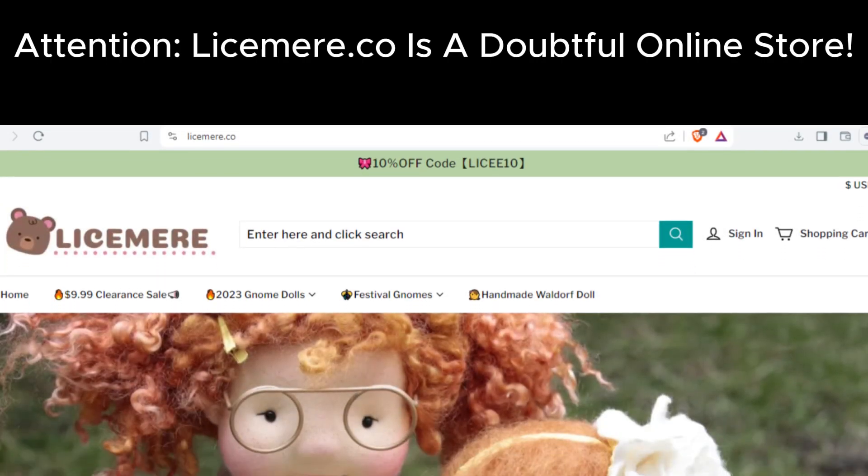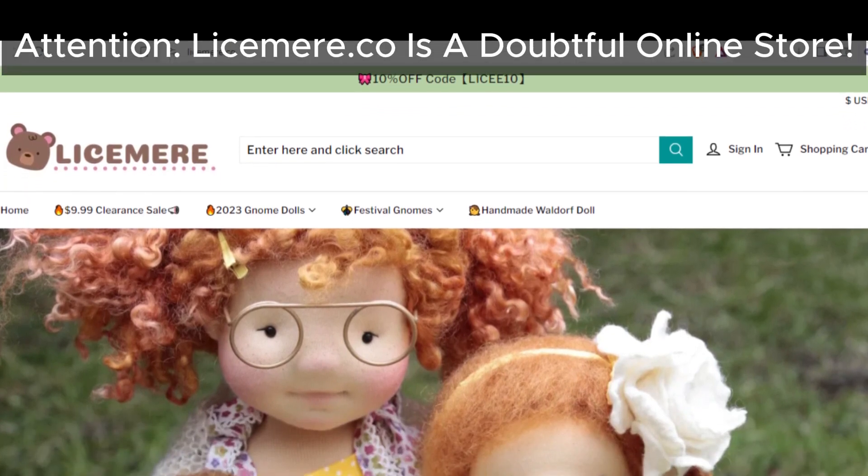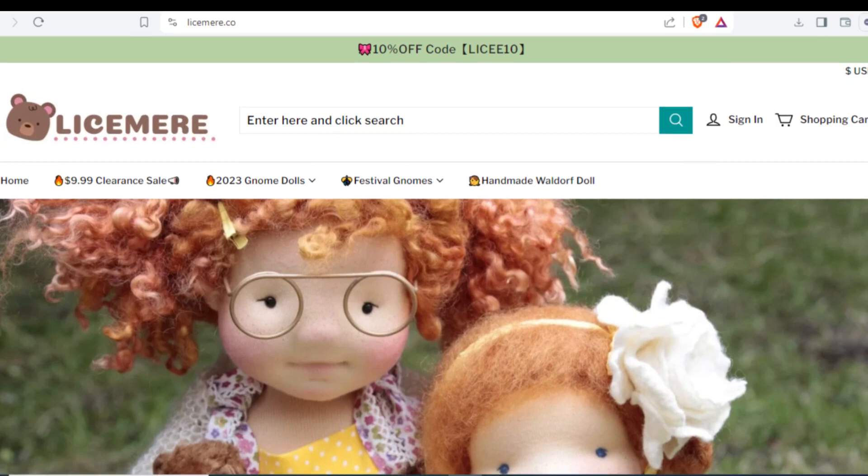Welcome, viewers! Today we're taking a closer look at Lysamere.co, and it's not looking good. Let's dive into the reasons why we've labeled it as suspicious.